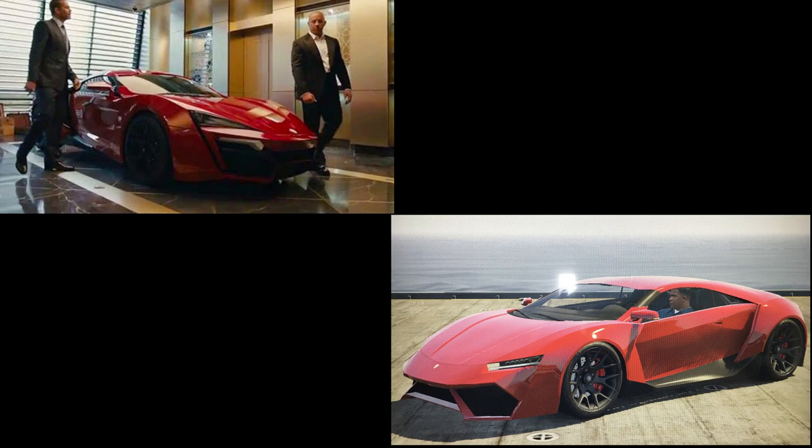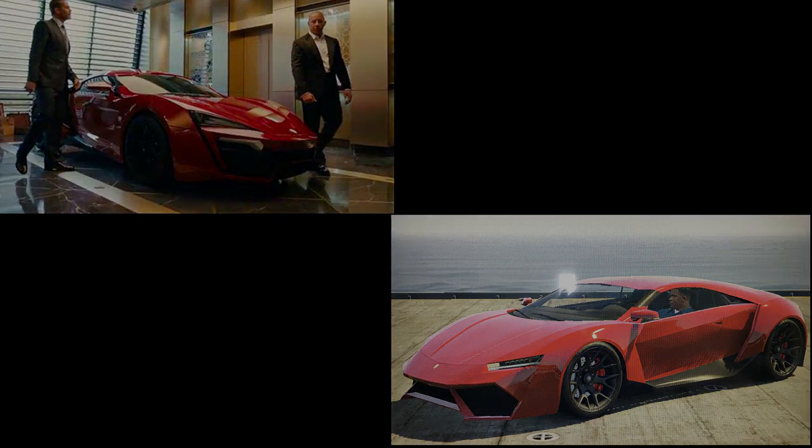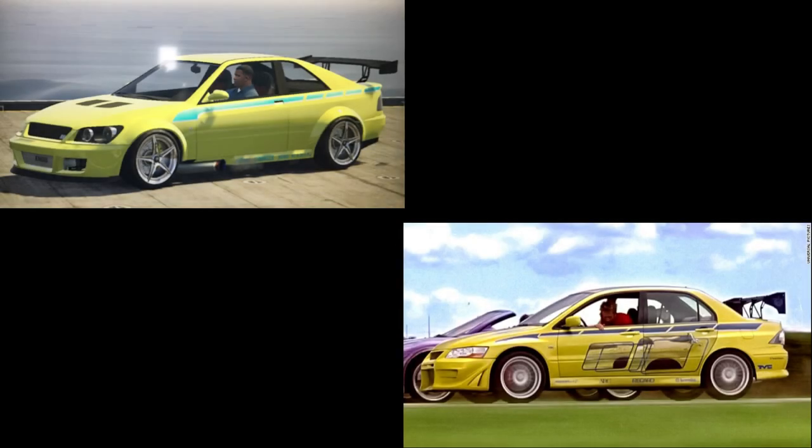The next car is from Too Fast Too Furious — Brian's Mitsubishi Evo. I used the Sultan RS and painted it dew yellow, which is the closest you can get legitimately in GTA Online. I applied this livery — it's not identical to the movie but it's the closest we can get — and added the spoiler, which is also the closest available option.